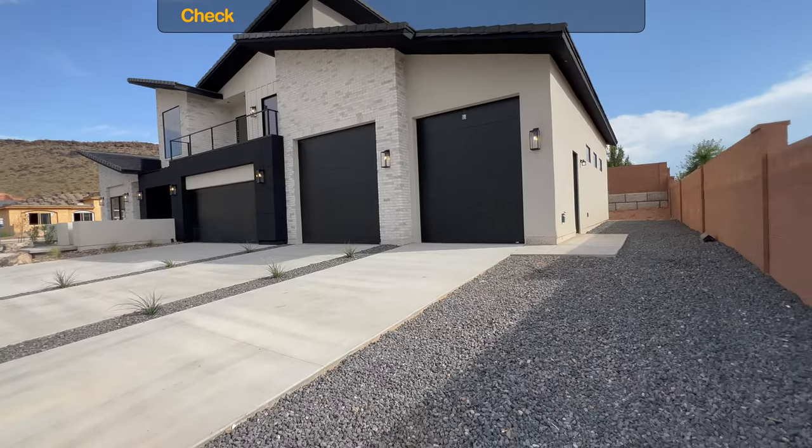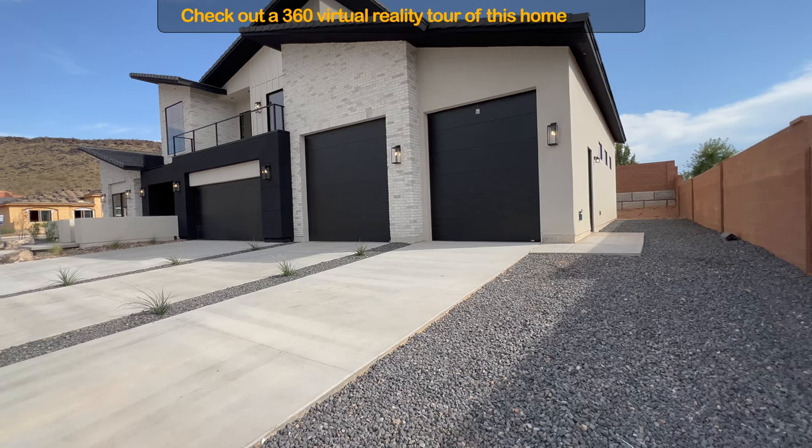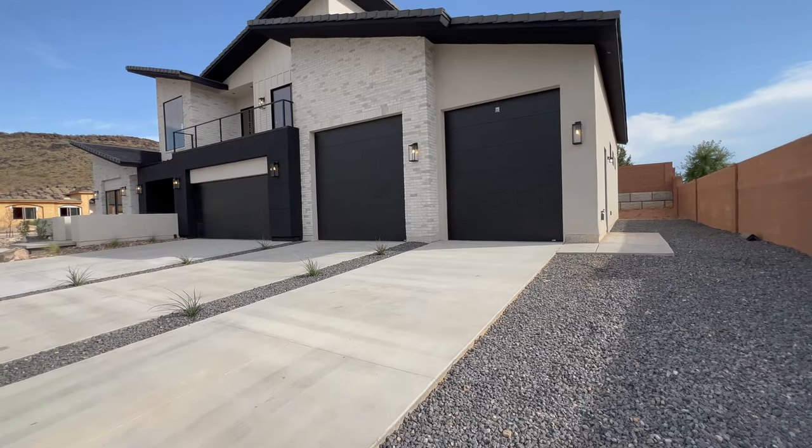First, let me tell you a little bit about this property. This home is 2,962 square feet. It is a four bedroom, four and a half bathroom, and it has a double RV garage. The total garage square footage is nearly 1,800 square feet.